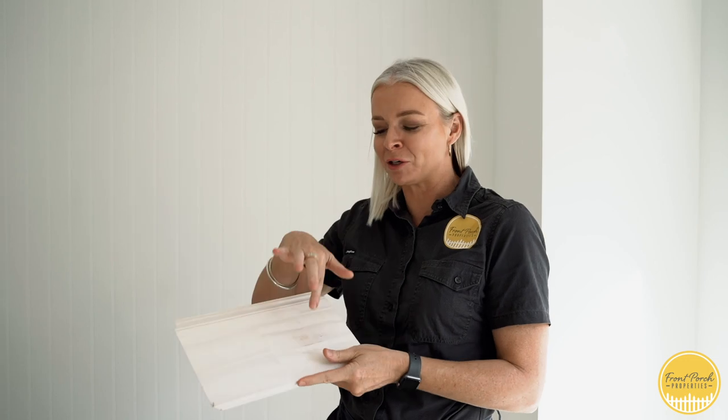Hey guys, Rachel Turner here from Front Porch Properties. I just want to talk to you today about how you can use timber moldings and timber wall paneling to really create the look and feel of your home. In this particular home we're going for a coastal farmhouse feel, and we've used this big skirting board here — we love to use the big art skirting boards because they really do make a statement in your home.